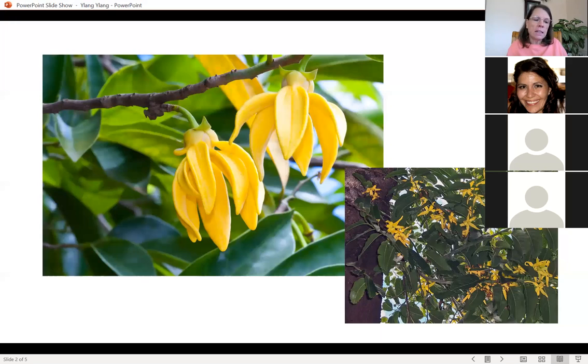They're harvested from Madagascar — that's where doTERRA sources them from. You can find them in Asia, the Polynesian Islands, Indonesia, and the Philippines, but doTERRA gets them from Madagascar. The women have to go out really early in the morning to pick the blossoms. They have to be weighed and gotten to the distillery within 24 hours for the highest quality oils. It's pretty labor intensive and pretty cool.